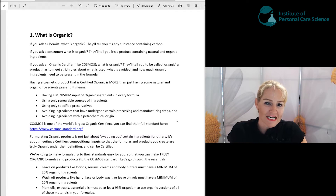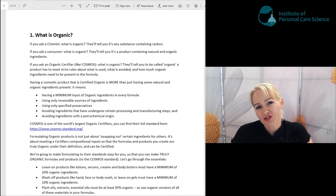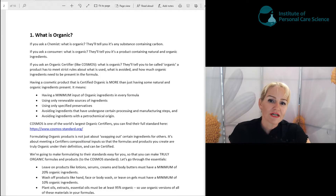Let's take a look at what exactly is organic, what really is a certified organic product, and how are the formulas we're going to create different to other natural or so-called organic products out there. If you ask a chemist what is organic, they're going to say any substance that contains carbon. If you ask a consumer what is organic, they're going to say anything that contains natural and organic ingredients. But in reality, a truly organic cosmetic product should be certified and should meet certain certifying criteria.